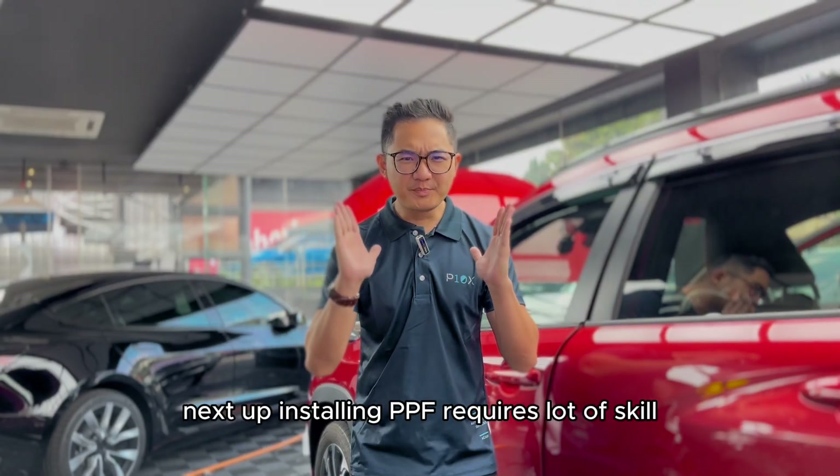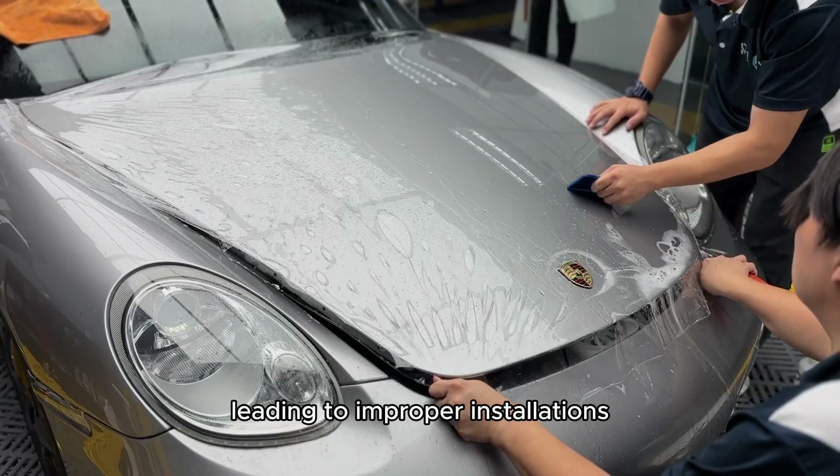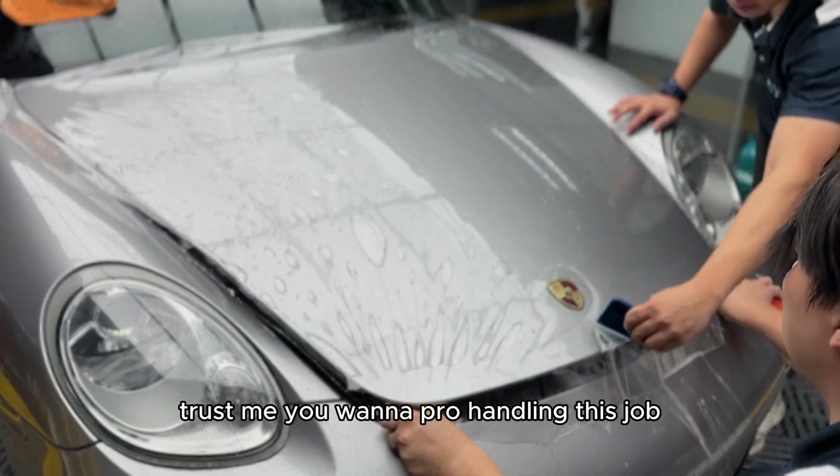Installing PPF requires a lot of skill. Cheaper films can be a challenge to work with, leading to improper installations. Trust me, you will want a pro handling this job.